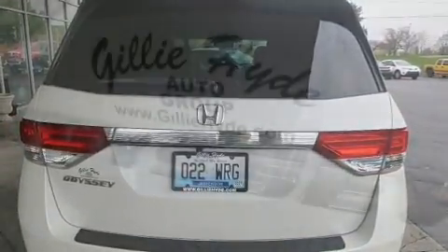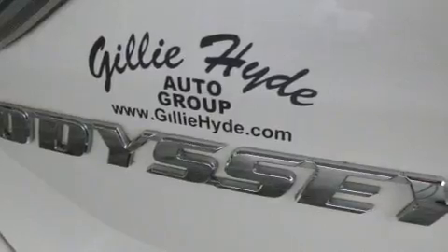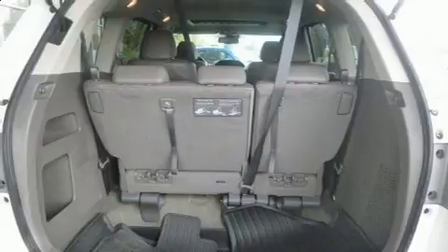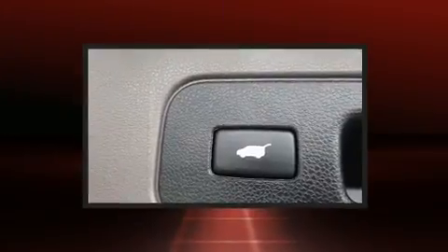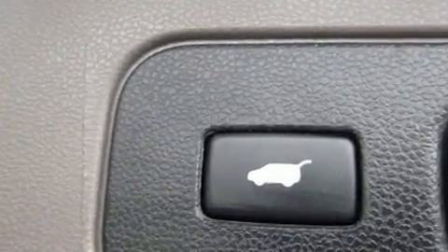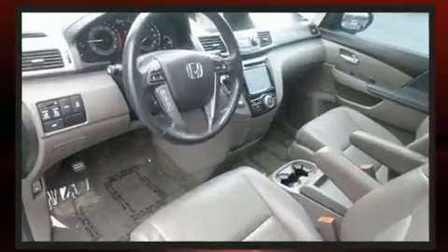A power seat, a power liftgate, and much more — features such as automatic climate control and leather upholstery prove that economical transportation does not need to be sparsely equipped. Storage solutions are integrated throughout the interior, demonstrating thoughtful attention to detail.